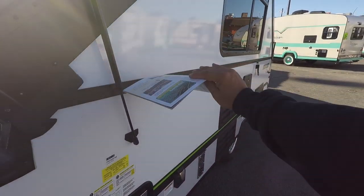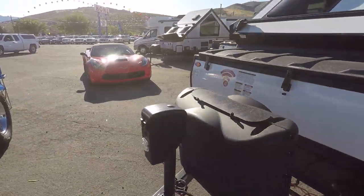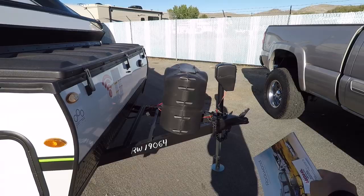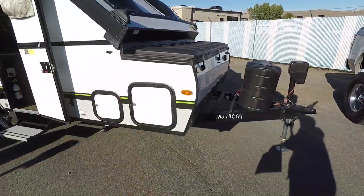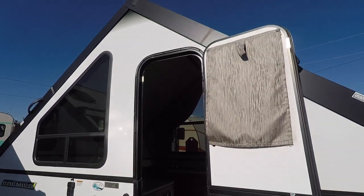It pops down to this height right here — that's like three and a half to four feet high. It fits in pretty much any garage, as long as your garage is long enough to fit it lengthwise. It's got hard side walls and it's a cool setup.